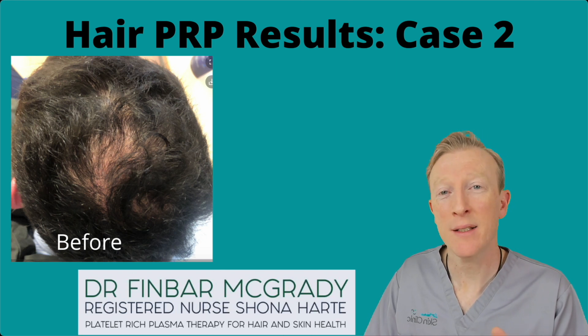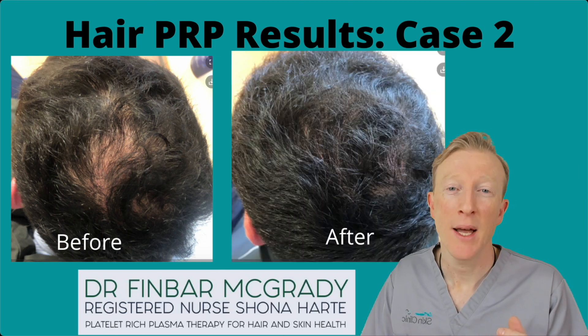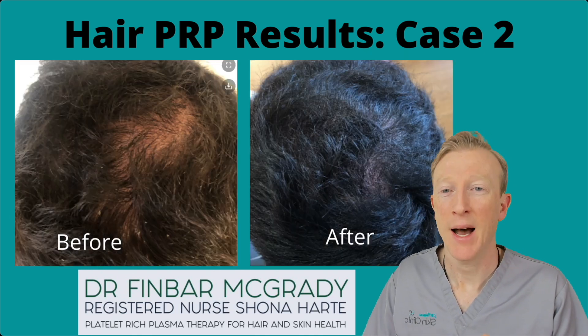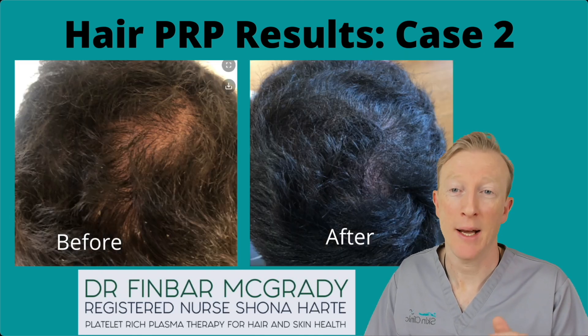This next case is from a young man. You can see his hair's thinning on top, and with three treatments of PRP it's thickened out nicely. And again, the same person from a different angle.